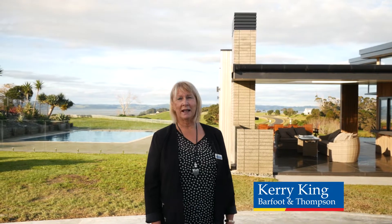Hi, I'm Kerry from Barfoot and Thompson, Hellensville. Welcome to 14 Te Parikura Road, South Head. Have I got something amazing to show you today? You just won't believe what's on offer here. Come along and we'll have a look.